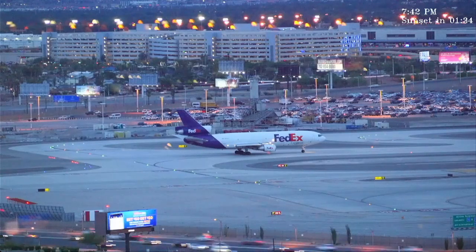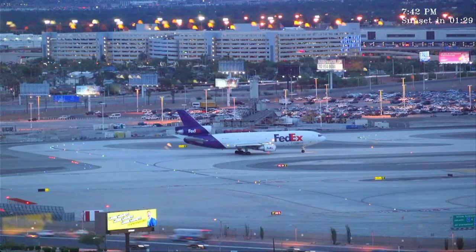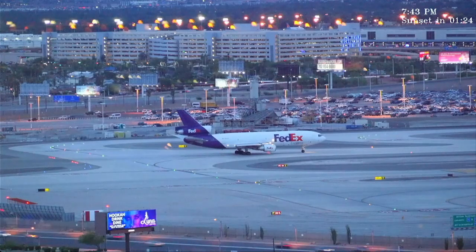FedEx 1385 heavy, runway 19L, cleared for takeoff. FedEx 1385 heavy, runway 19L, cleared for takeoff. 19L, cleared for takeoff, FedEx 1385 heavy.